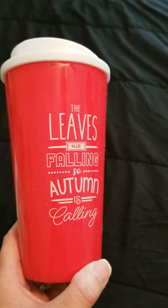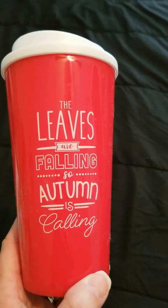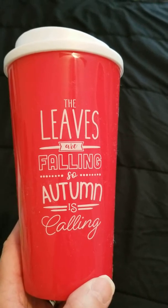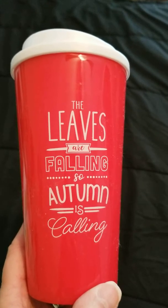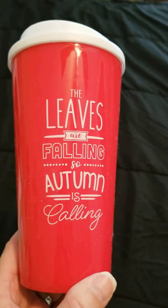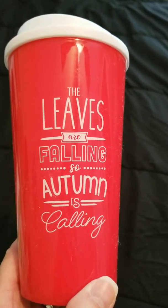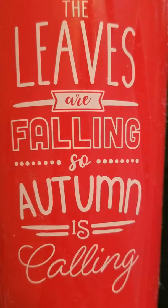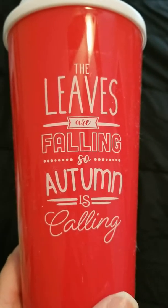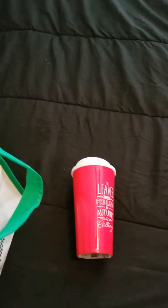First I'll show you this cup — I believe there were two, the other was orange and said something about harvest. I need another cup like a hole in the head, but I thought this was so cute to take to work. It says 'Autumn is calling' with falling leaves. I thought that was really cute — a new item I hadn't seen anyone haul.